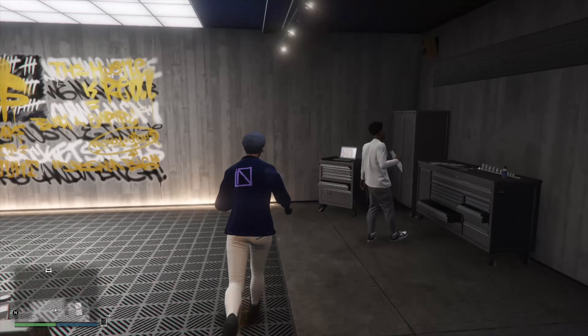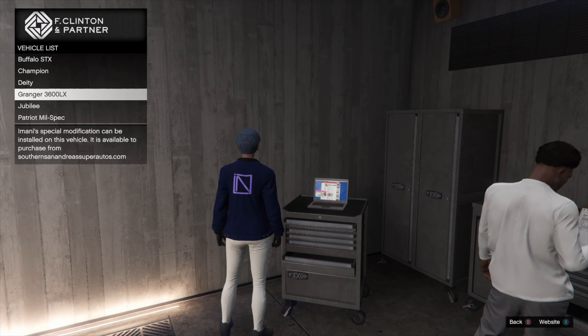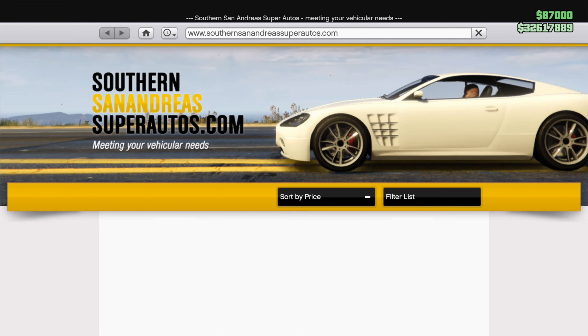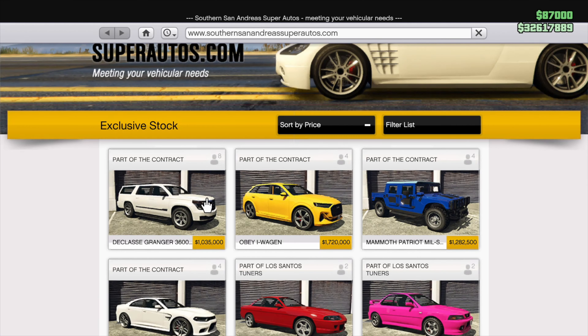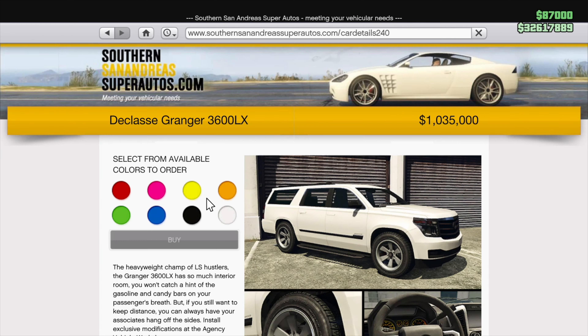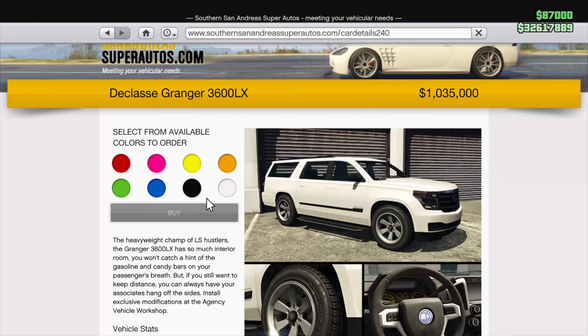Now the Granger 3600 LX, which is based on the 11th generation Chevrolet Suburban, can be purchased from Southern San Andreas Super Autos for $1,380,000, or with a trade price of $1,035,000. To unlock the trade price, you have to complete 5 security contracts as a leader. Anything priced over a million should have a decent amount of customization, so let's hop into the auto shop part of the garage and check it out.